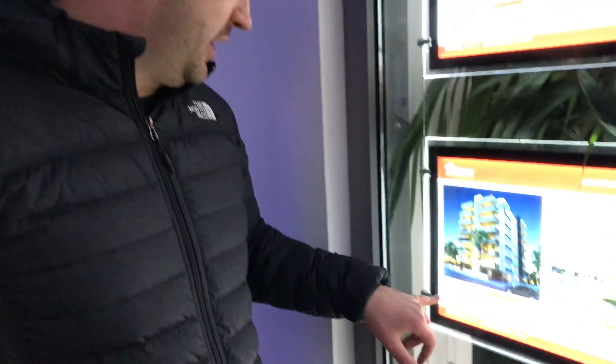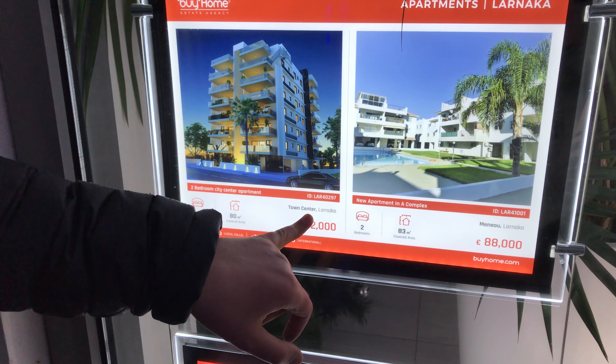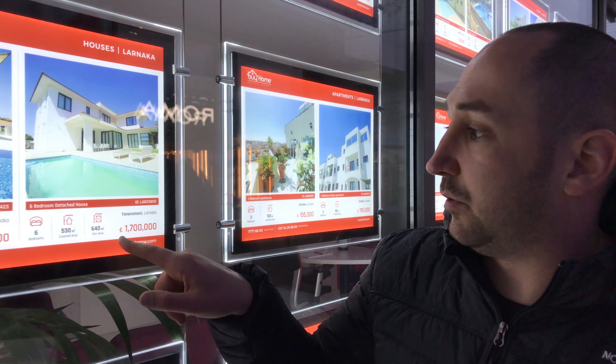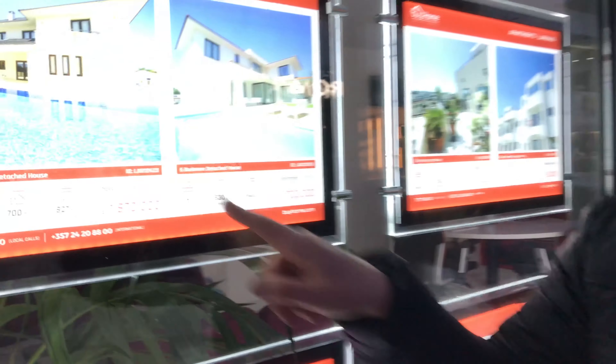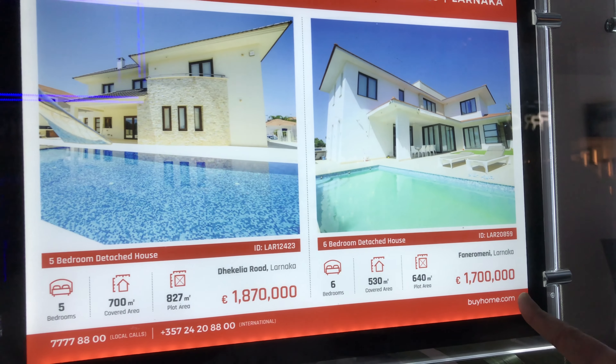I'd like to show you what some typical apartments and houses cost here. This one is two bedrooms, 80 square meters, for 212,000 euros in the center of Larnaca, which is where we are now. This house here is six bedrooms, 530 meters of house — actually 640 meters including the overall plot — for 1.7 million euros, which judging by places like Prague is actually not that expensive. A two-bedroom, 80-meter apartment in Prague would cost 450,000 euros and up, and in the center it would easily be three to four times as much.